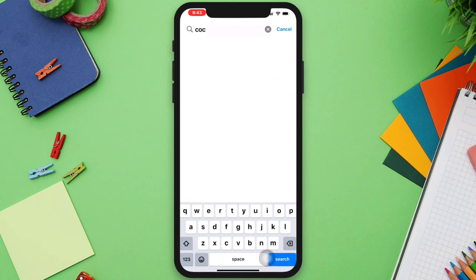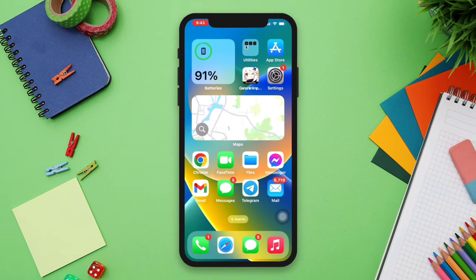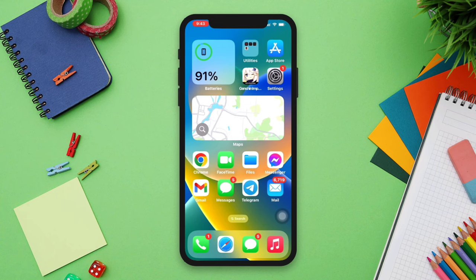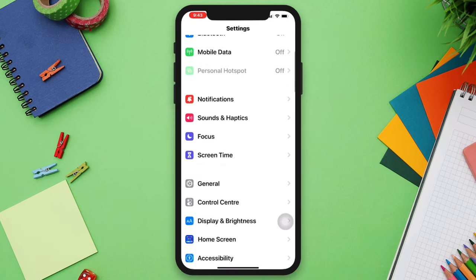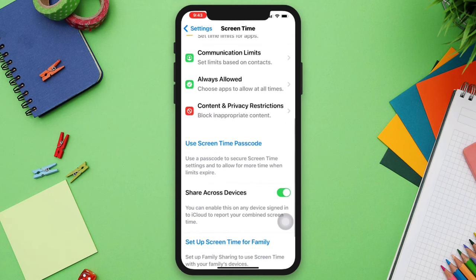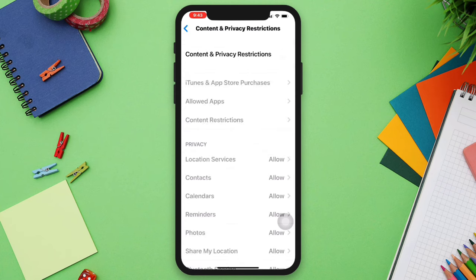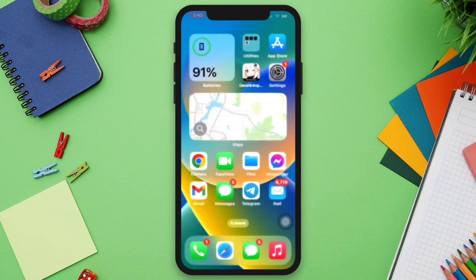If you still have issues, try solution two: turn off restrictions. Open Settings, scroll down, tap Screen Time, scroll down, tap Content and Privacy Restrictions, and turn this off.